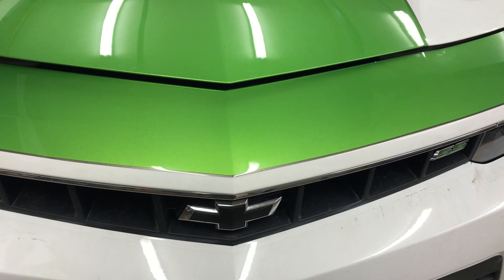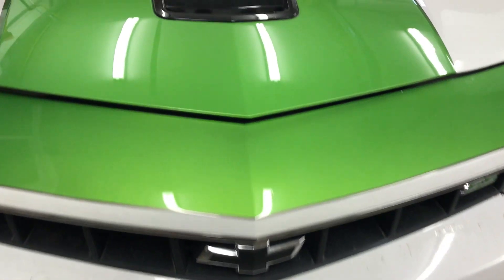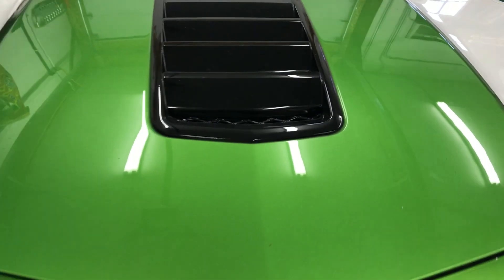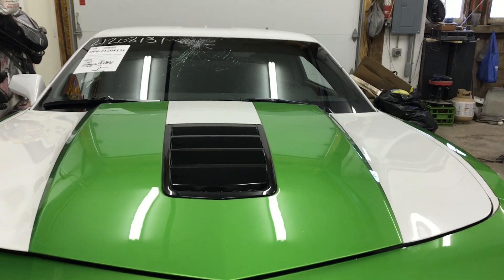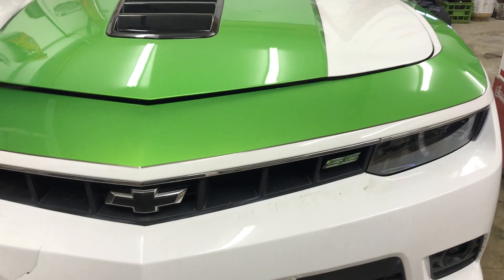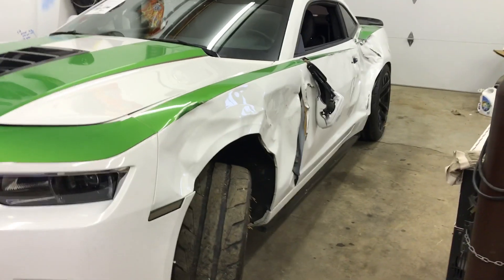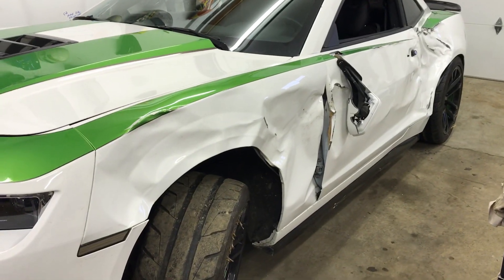Alright, we're going to document this repair — this 2014 Camaro. As you can see, we've got the 1LE hood. Starting to see some damage on it. It's a 2SS, it's had a bunch of custom stuff done to it, like the custom side work that somebody did when they took out a tree.